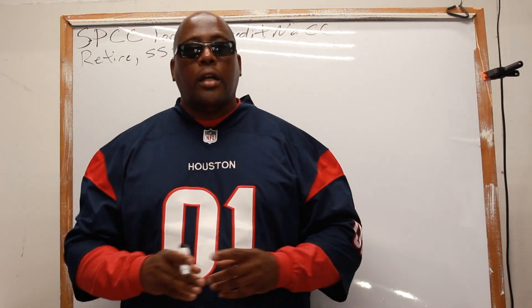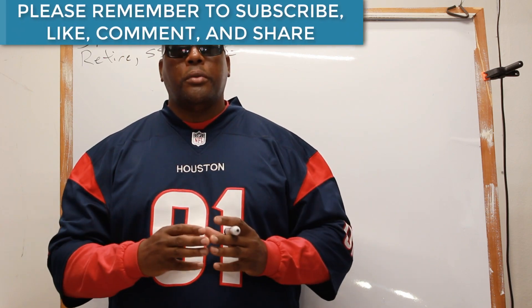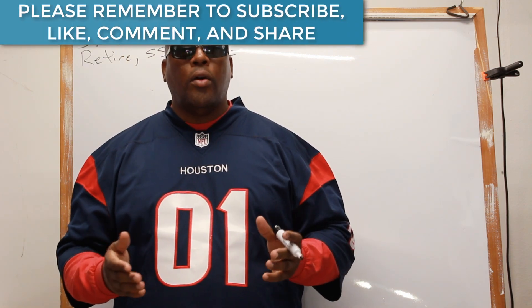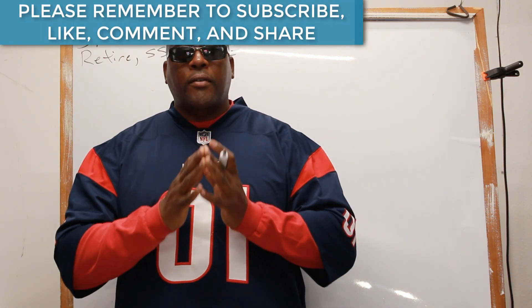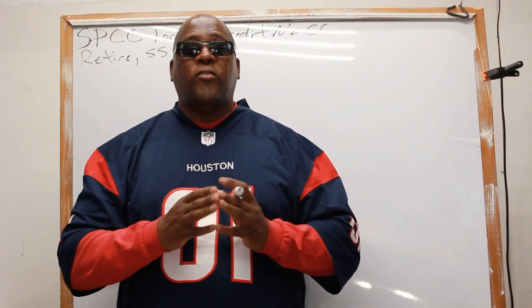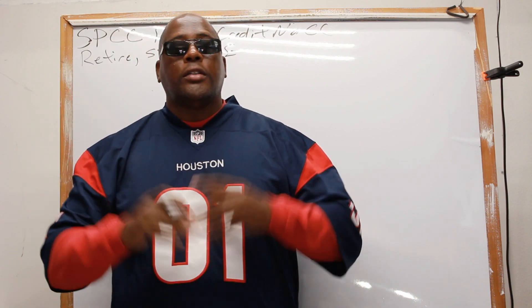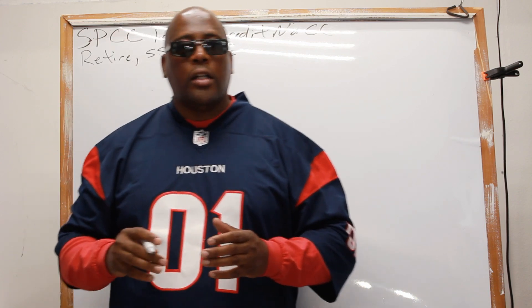Hey, what's up guys, Houston here. For those of you just finding my YouTube channel, welcome — please remember to hit that subscribe button and that bell. For those of you that have been following me and supporting me, as always, salute. And for my faithful patrons, always double salute.